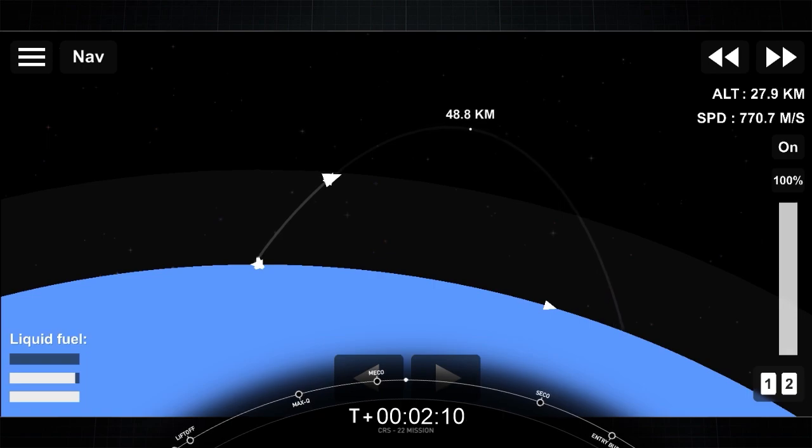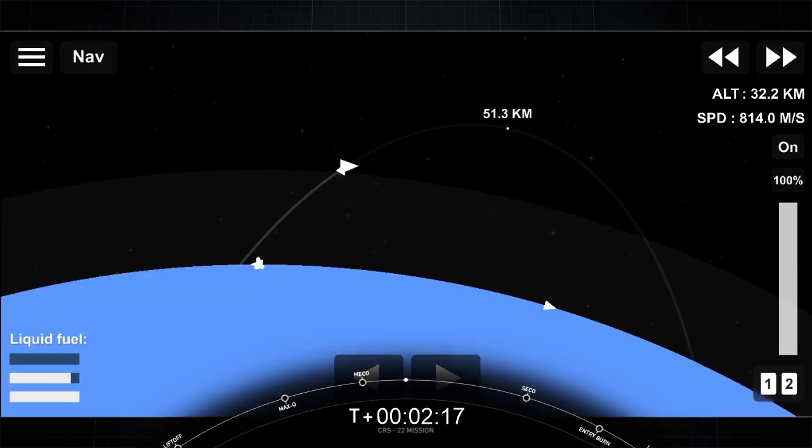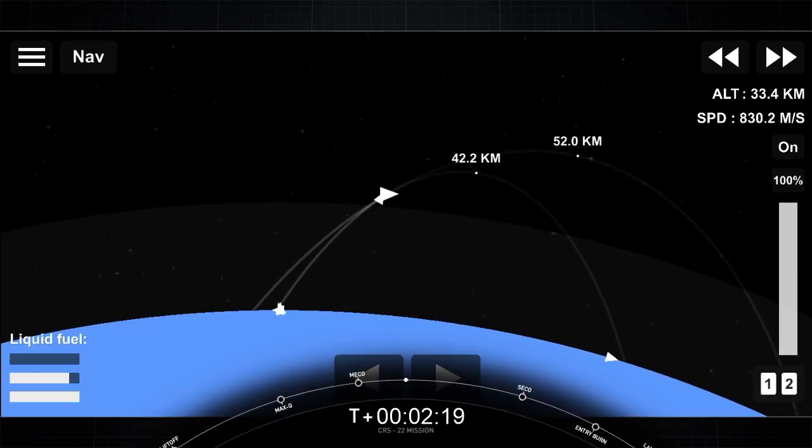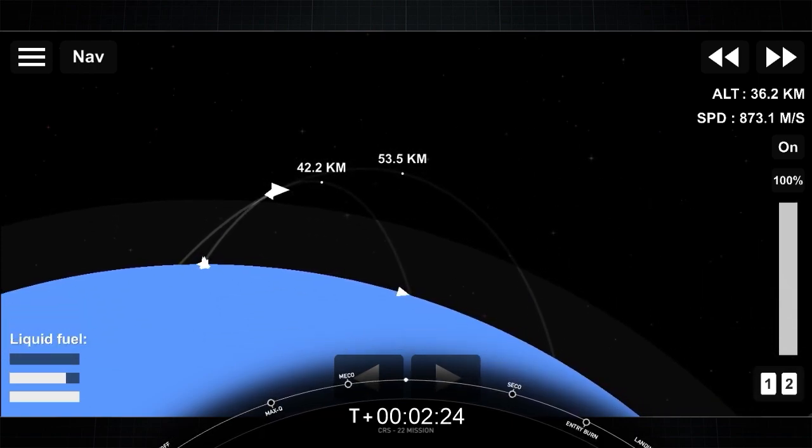Successful Merlin vacuum engine startup. Here's a shot of the second stage Merlin vacuum nozzle. You can see it starting to heat up as we begin this burn. The second stage will continue to burn for several minutes until about the T-plus eight minute mark.